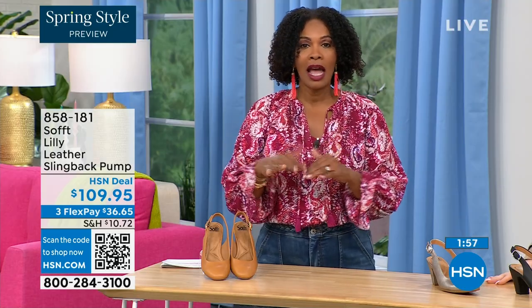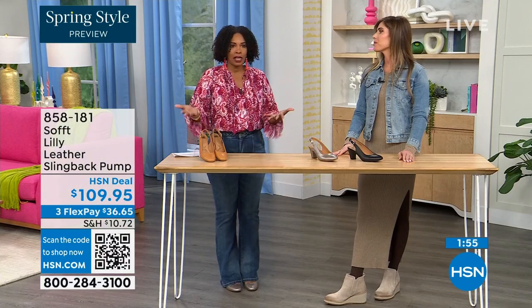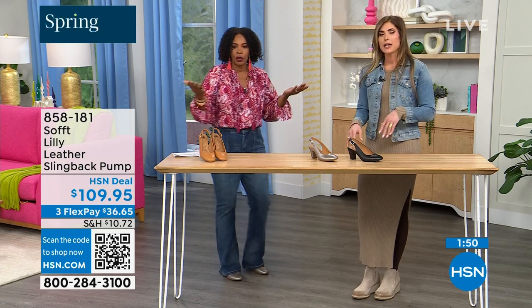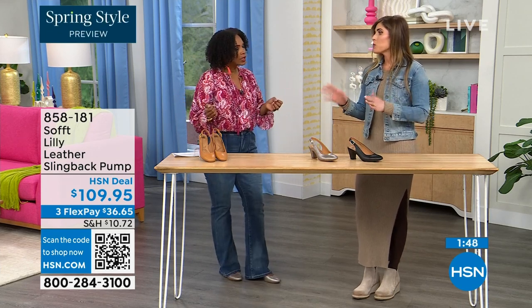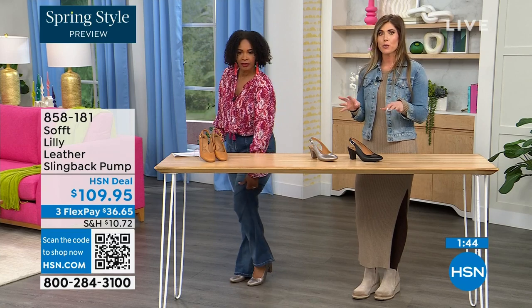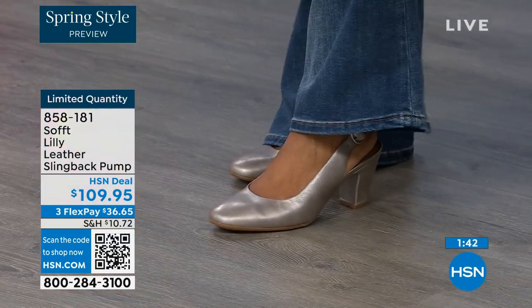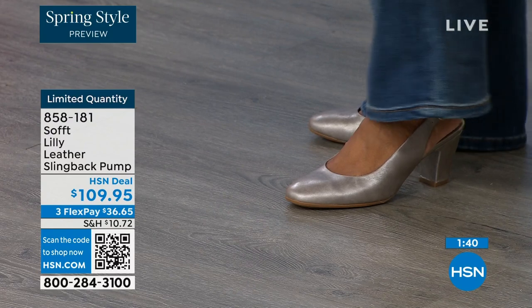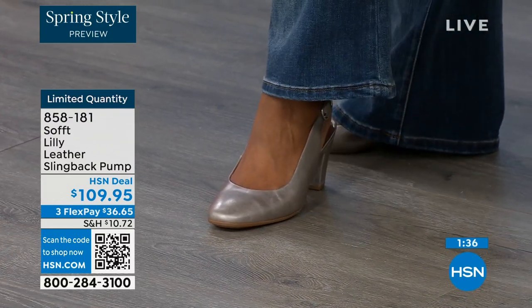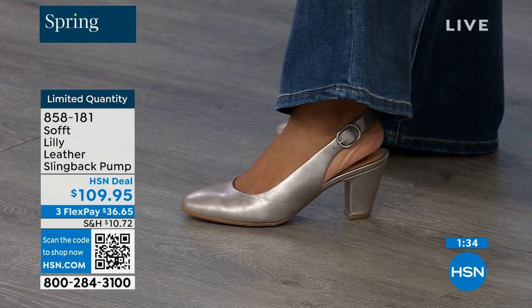These are true to size. I'm wearing size nine — that's my regular size, and sometimes in heels I have to go up, but not in these. They fit perfectly and are very true to size. We have half sizes up until size 10. After size 10, we just don't have the 10.5, but everything else runs true to size — please order true to size.